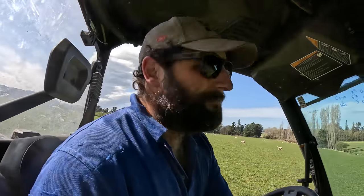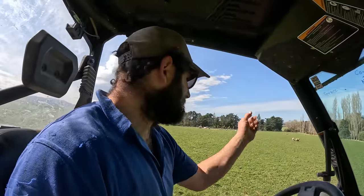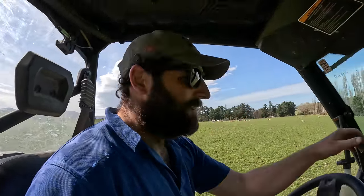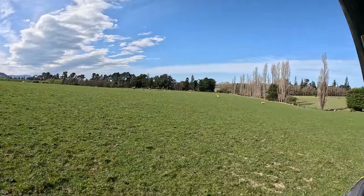Just hearing the multiples at home — early multiples. So these will probably be about the first ones that we tail. They'll go to the yards, join up with another lot, and get tailed. Then join up with the singles that are over there and the rocket fuel, which is growing like stink and getting on top of the ewes that are in there — so we need to join them up.